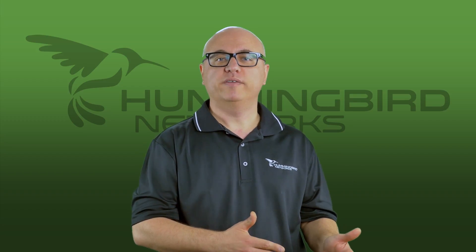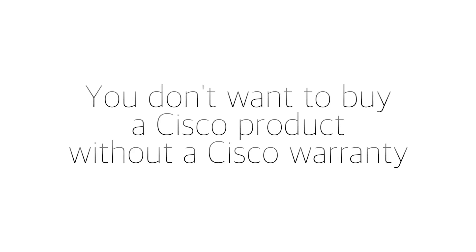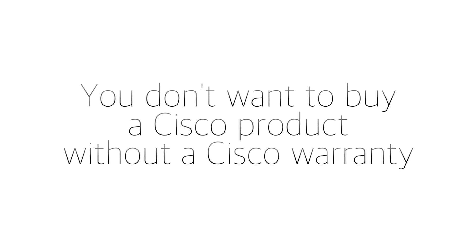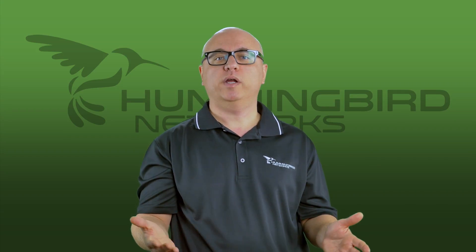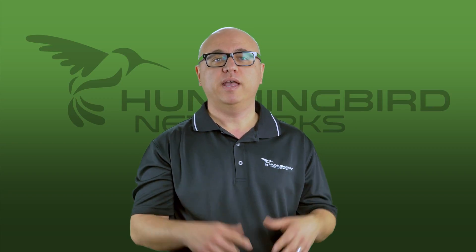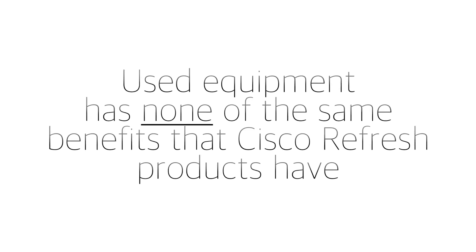Even though some Cisco products come with a lifetime warranty, that only applies to the original owner. Cisco tracks their sales by serial number for good reason. You don't want to buy a Cisco product without a Cisco warranty. Furthermore, in rare cases, some Cisco products might have been obtained illegally, from different countries, or even be counterfeit and may not be supported. Used equipment has none of the same benefits as Cisco Refresh products.